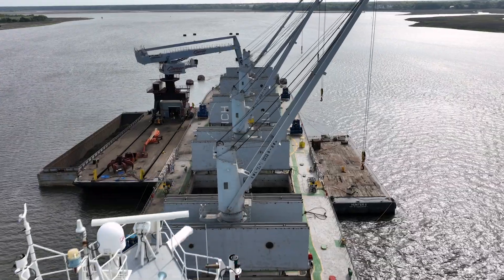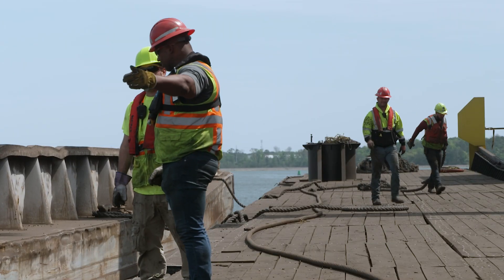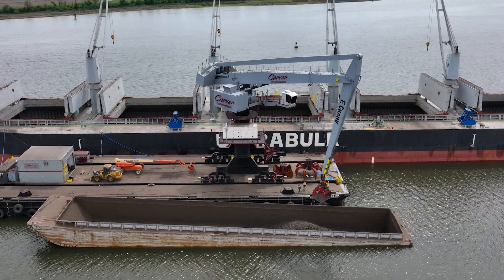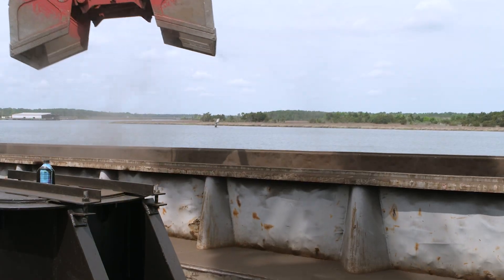We own it. We control it. We handle all the maintenance on it ourselves. Previously, we used four ship cranes to offload the cargo into barges — that's a lot of moving parts. A typical crew would be eight to nine people. Now, with the E-Crane, all those moving parts are condensed down into one state-of-the-art machine that's able to work in a much more safe and efficient manner.